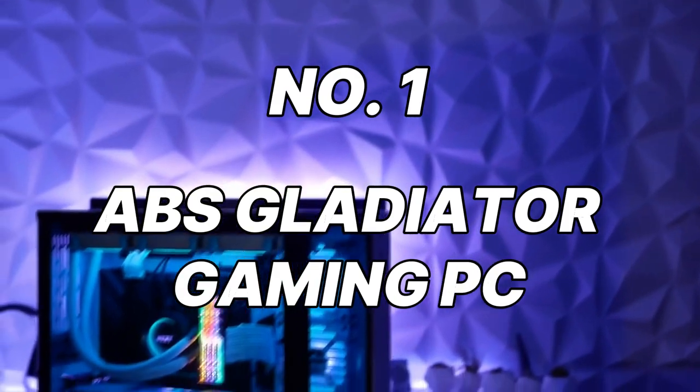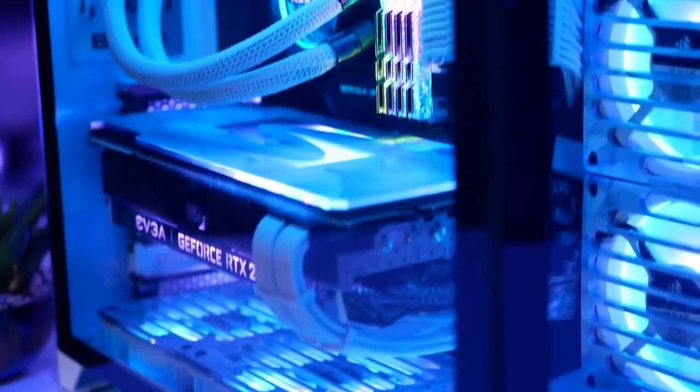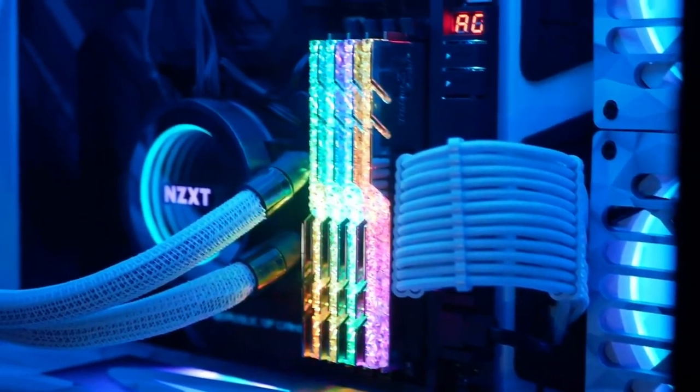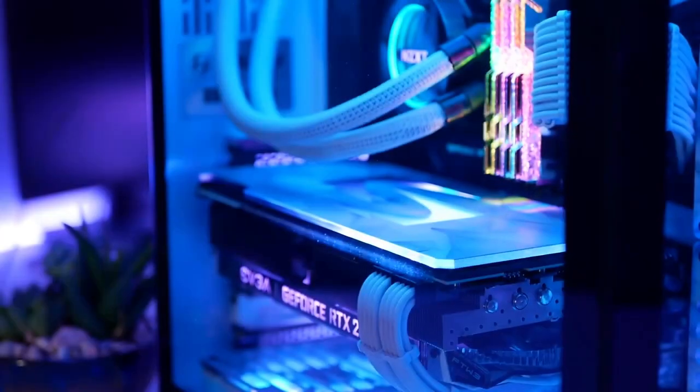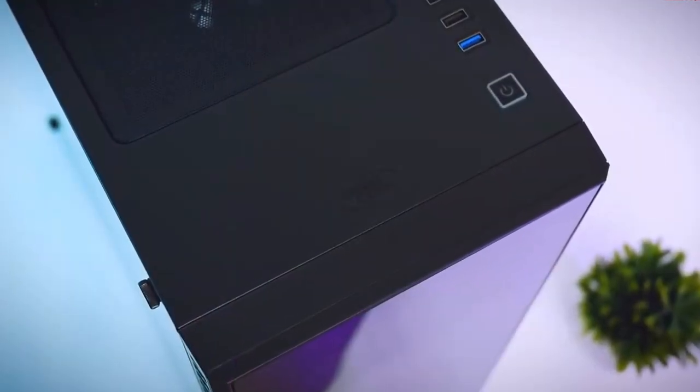Number 1: ABS Gladiator Gaming PC. And finally, reigning supreme at number 1 is the ABS Gladiator Gaming PC. This ultimate budget champion features a powerful AMD Ryzen 7 5800X processor and an NVIDIA GeForce RTX 3070 graphics card, a combination that delivers unparalleled performance for even the most demanding triple-A titles at max settings with smooth frame rates and stunning visuals, including ray tracing.